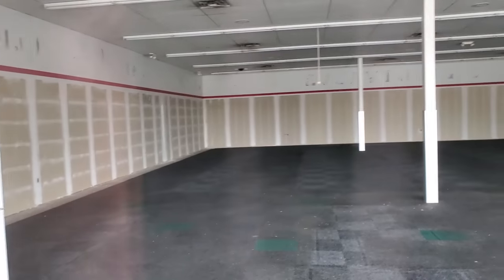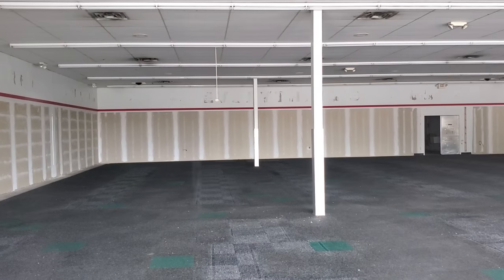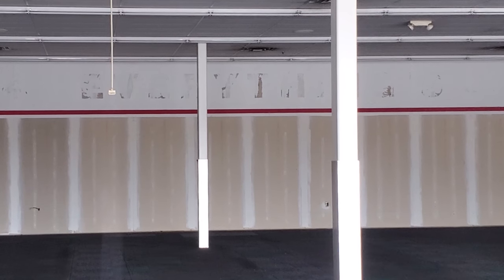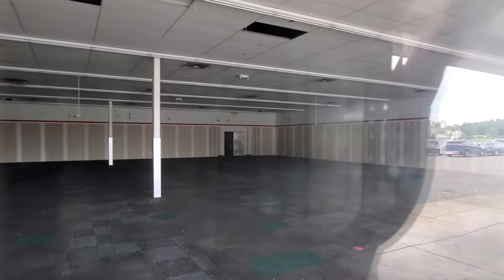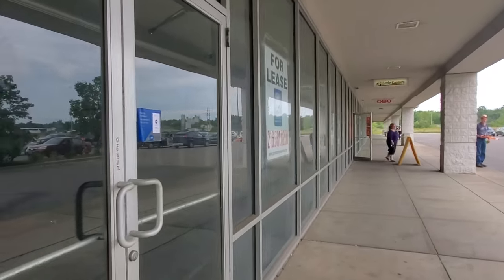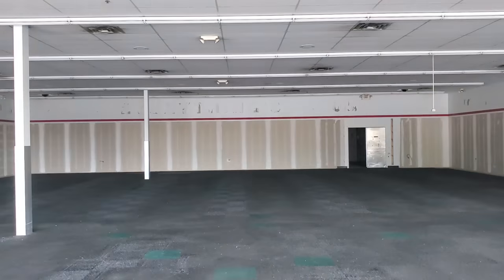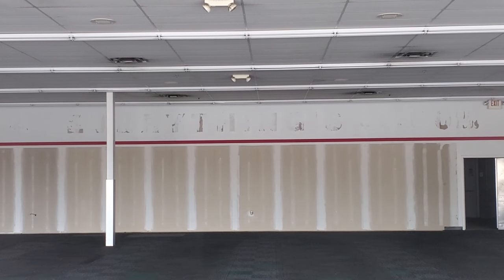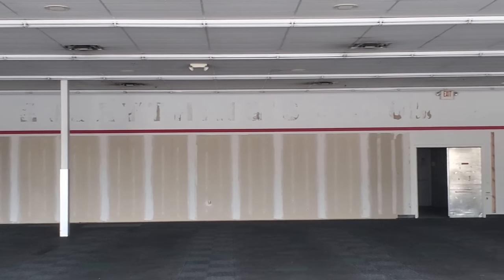Let's go up here and see if we can see anything inside the windows — just gutted, ready for whoever the next tenant is. Look at that — did that say Family Dollar? No, I don't think so. Every dollar counts? I don't know, I'm just guessing. I'm sure somebody in the comments will tell me what that said. Let me zoom in on that one more time. I just can't tell what it says — maybe it just said everything's a dollar.